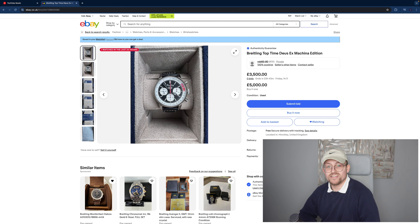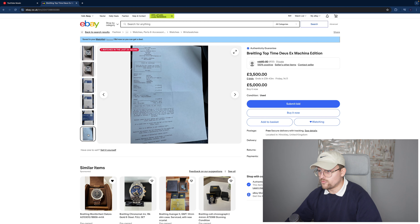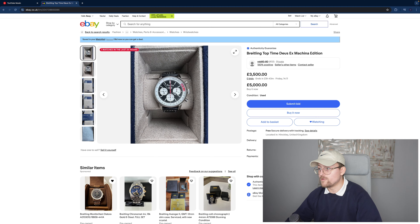This one is retail £6,250 and it's up for £5,000 with a starting bid of £3,500. I doubt this will sell for £3,500 — it will end before this video is uploaded. Definitely have a gander. Full box and papers and printed receipt, basically brand new. Unfortunately you get that box, which is a bit of a downer.